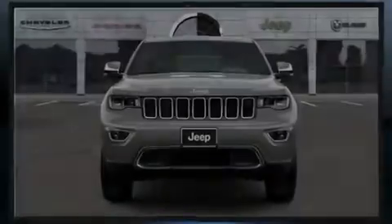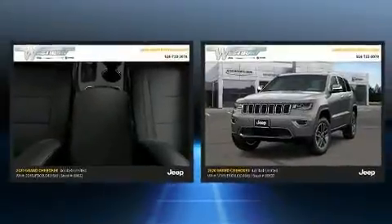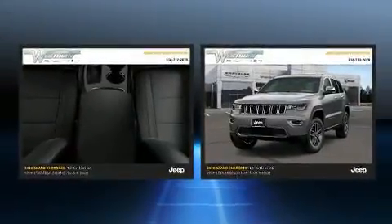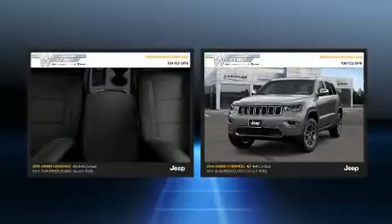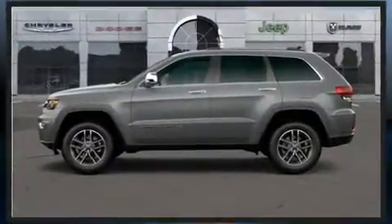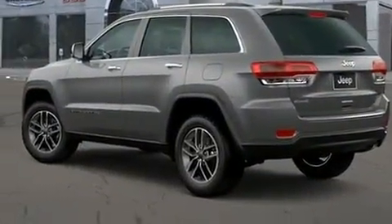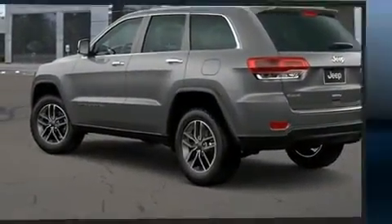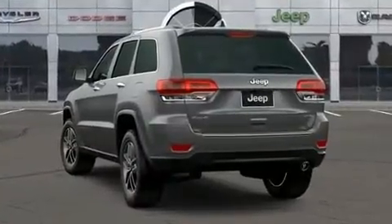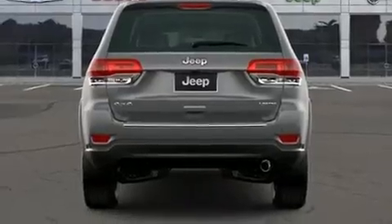Sensibility and practicality define the 2020 Jeep Grand Cherokee. Top features include power front seats, a rear window wiper, automatic dimming door mirrors, heated seats, turn signal indicator mirrors, a power rear cargo door, remote keyless entry, and much more. Features such as automatic climate control and leather upholstery prove that economical transportation does not need to be sparsely equipped.